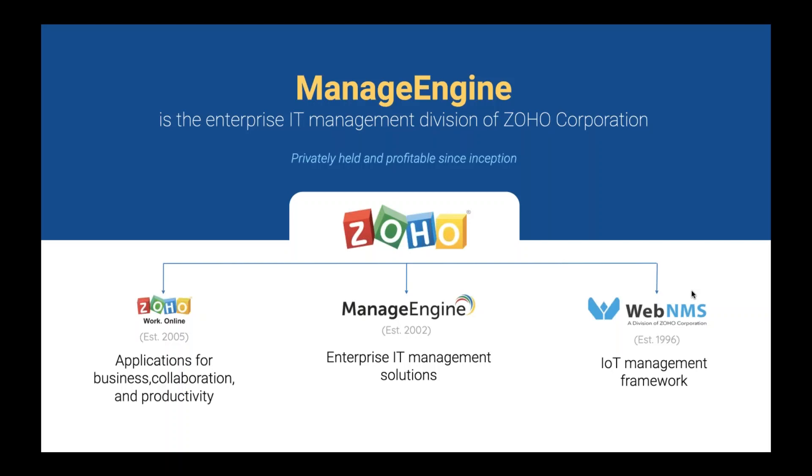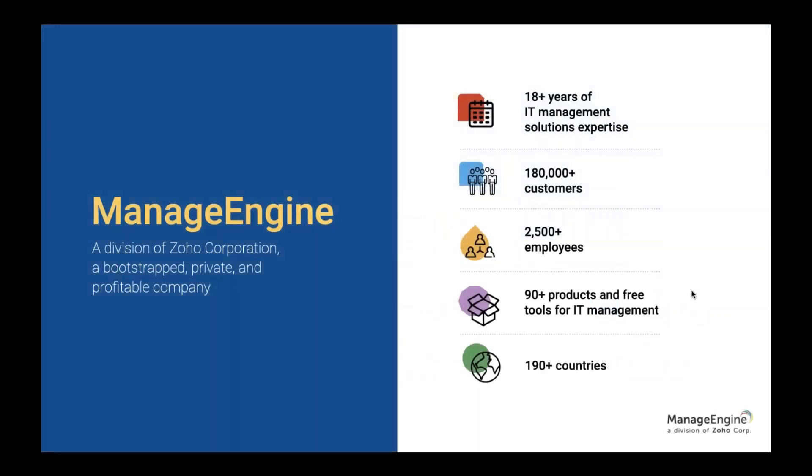Our first line of business is Web Enemus, a telecom management framework which later became an IoT management framework. ManageEngine has 18 plus years of IT management solution expertise, about 180,000 customers across the globe, 2,500 employees dedicated for ManageEngine, 90 plus products and free tools, and our footprint is in more than 190 countries.